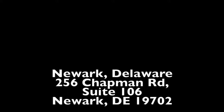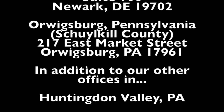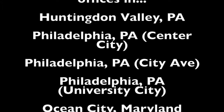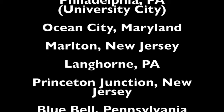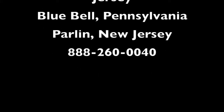RealtyMark would like to announce two new offices now open: Newark, Delaware at 256 Chapman Road, and Orwigsburg, Pennsylvania in Schuylkill County at 217 East Market Street. In addition to our other great offices in Huntington Valley PA, Philadelphia Center City, Philadelphia City Line Avenue, Philadelphia University City, Ocean City Maryland, Marlton New Jersey, Langhorne Pennsylvania, Princeton Junction New Jersey, Bluebell Pennsylvania, and Parlin New Jersey.